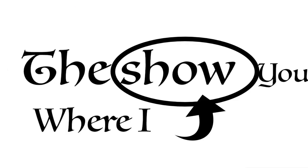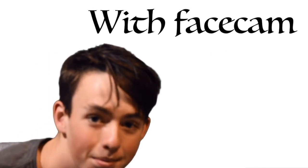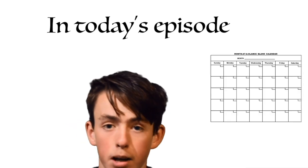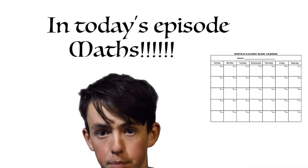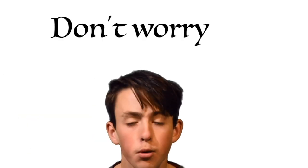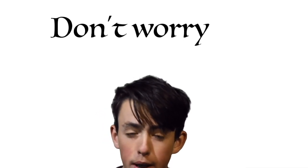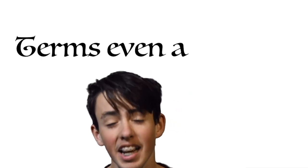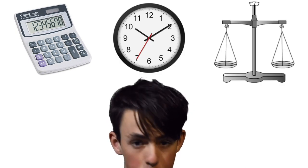Hey everyone, welcome back to State the Obvious, the show where I show you what you already know. With facecam. Anyway, in today's episode, we answer a question more mathematically relevant than any that have come before it. That's two — there were two before this one. Don't worry, I understand that not everyone is numerically savvy, but I'm sure I can put this one in terms even a neanderthal can understand. So get your calculators out, raise your beam balances, it's time to answer a question.